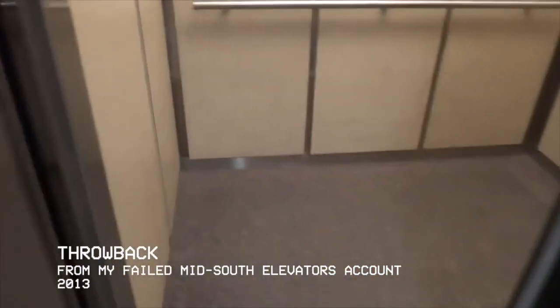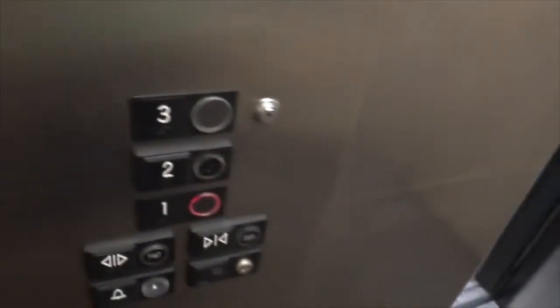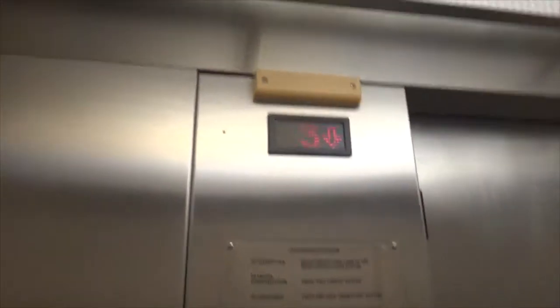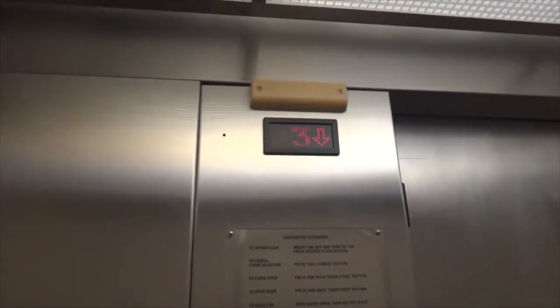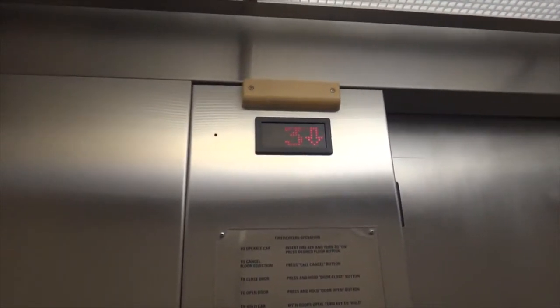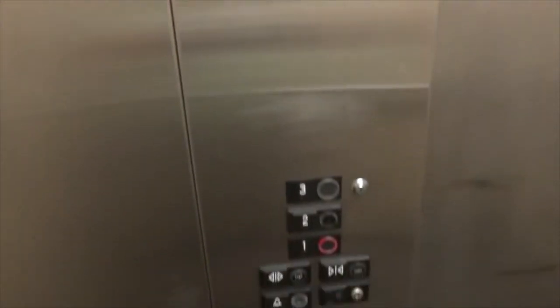There's something interesting about this I want you to see. Go down to one. Door closes when you push it. I'm going to watch the numbers here. I'll go ahead and get your cab view — it's a pretty long way down. It's not a very big elevator, but it gets the job done.